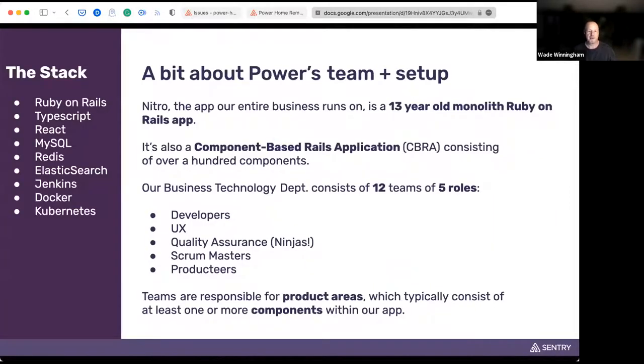A bit about our team. Nitro is the name of our application. It runs on a 13-year-old monolith Ruby on Rails application, organized as a component-based Rails app with over 100 components — basically a Rails application made up of many smaller Rails applications. Our BT department has 12 teams with five roles: developers, UX, quality assurance (who we call our ninjas), scrum masters, and product tiers. Each team is responsible for a specific product area, typically made up of one or more components.